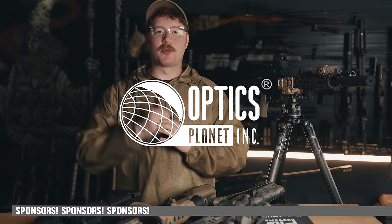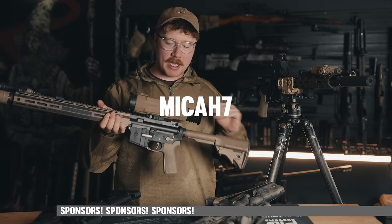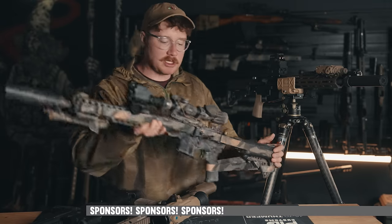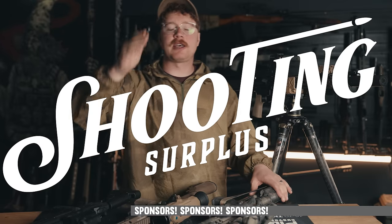Studios like this are expensive, but we could do something like this for your viewing experience thanks to our sponsors. Sponsors like OpticsPlanet are providing you with the coupon code MICA7 if you want to go get yourself one of these. And if you want to get one yourself, hit up Shooting Surplus and also use the coupon code MICA7.